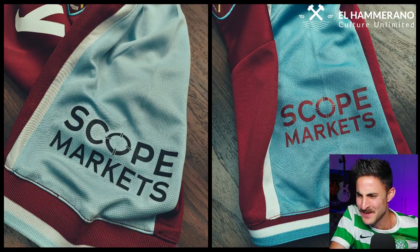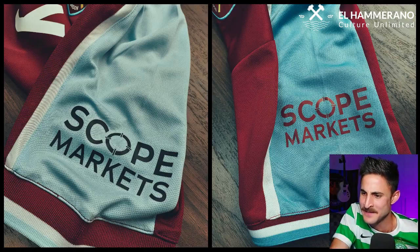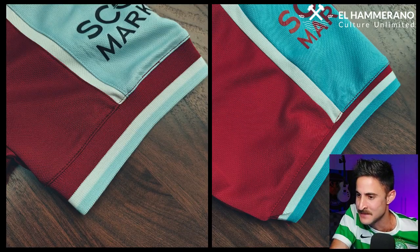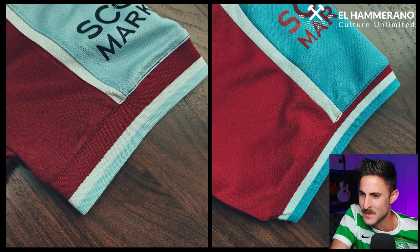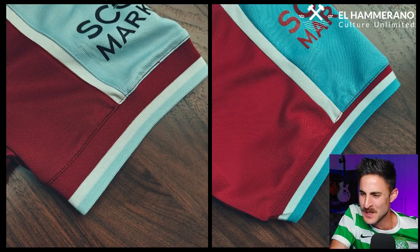Staying on the sleeve: if you look at the stripes at the end of the sleeves — the trim — the original has thick claret, white, and blue hoops, whereas on the fake these hoops are looking a lot skinnier and slighter.